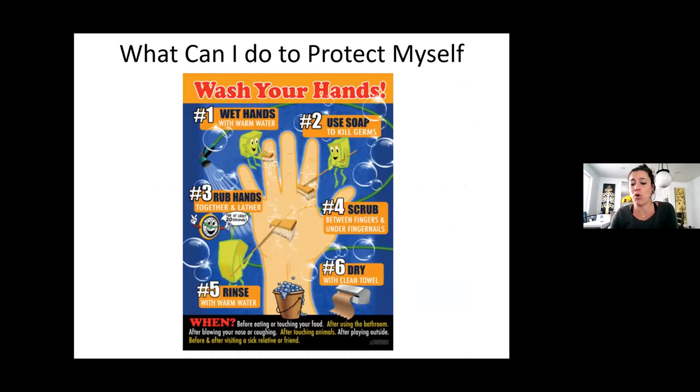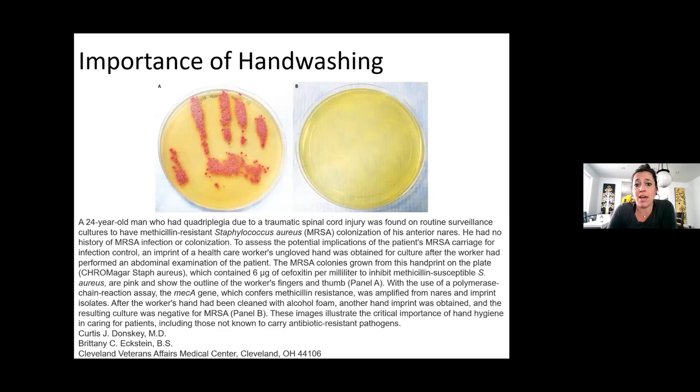Wash your hands with warm water: use soap, scrub, dry, rinse. Make sure you do your wrists, between your fingers, under your nails. This is an example of a 24-year-old who put his hand down — showing the difference between hand-washing and not hand-washing in a culture. You can see the MRSA that's grown in the petri dish versus somebody who washed their hands.